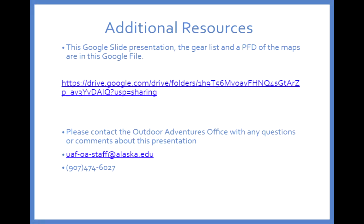There are some additional resources available — a link to a Google Drive with this presentation, a PDF map of the area, and gear lists in PDF form that you can download and take with you. If you have any questions or comments about this presentation you can reach out via outdoor adventures. Thank you very much and I hope you enjoy your trip down the Jack River.